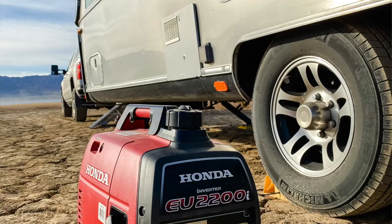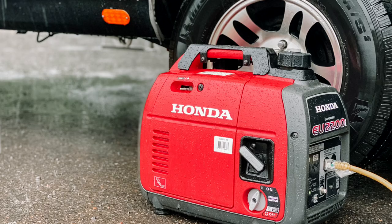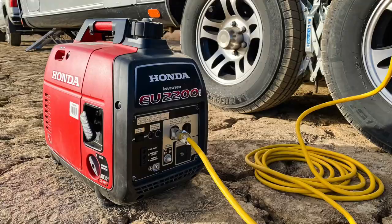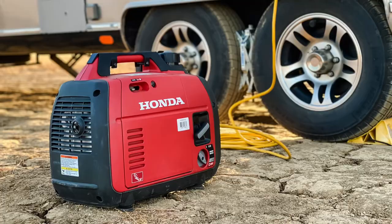Next up is the Honda 2200 Generator. Sometimes you just have to have one. We don't use our generator often because of our solar system, but when the weather takes a turn for the worst, a backup generator is a lifesaver. The Honda 2200 Inverter Generators are known for being very reliable, efficient, and extremely quiet for boondocking off-grid and also in many state and national park campgrounds that don't offer electric hookups.